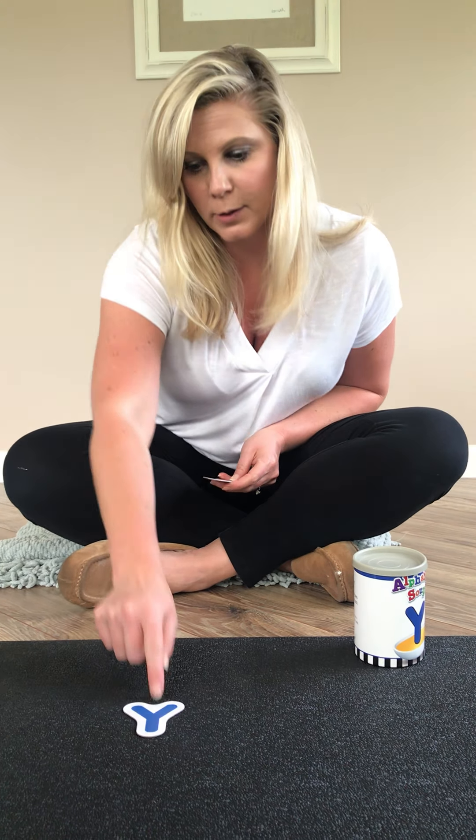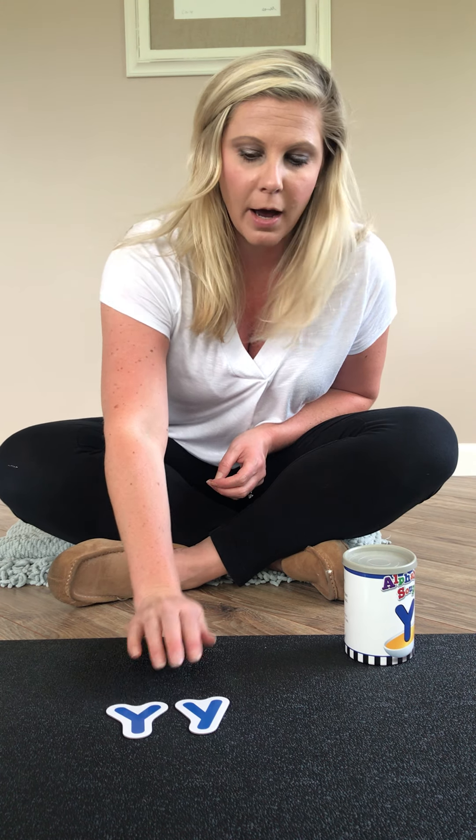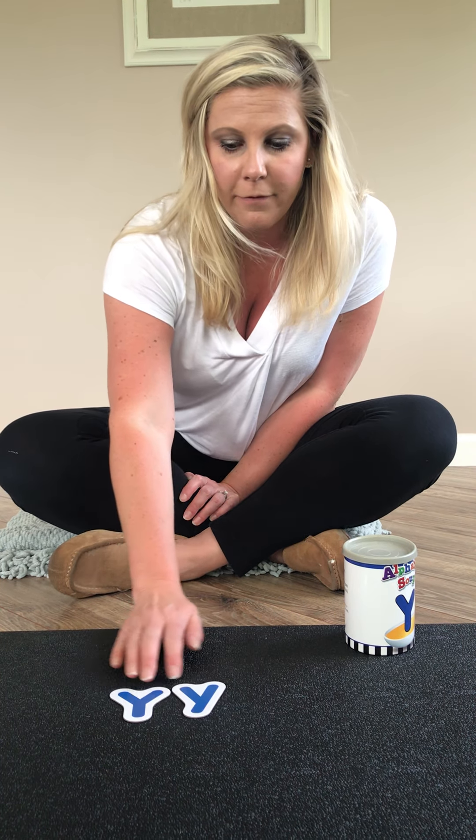Ready? This is an uppercase Y. And this one is a lowercase Y. Do they look the same or do they look different? If you said they look different, you are right.